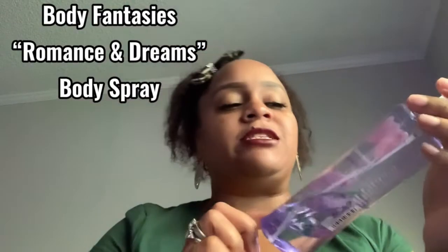This is another empty that I have. I get this from Walmart — Body Fantasies Romance and Dreams spray. This smells so good. It's good for nighttime after you take a shower — you spray this on and you sleep very well with this. I save this for at night.